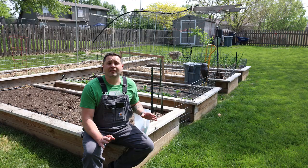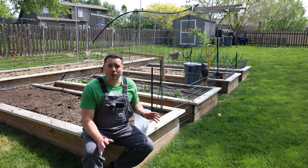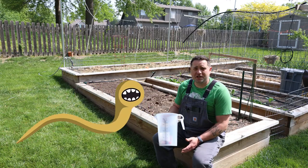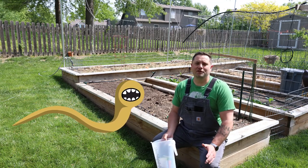There are a lot of non-beneficial nematodes out there, like pinworms, hookworms, and whipworms — guys you don't want to mess with. However, our little friends here are safe for us, our pets, and our veggies. Let's get into what makes them beneficial.